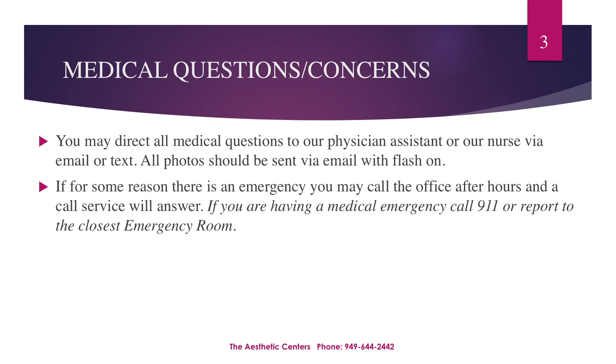Please direct all medical questions to our PA or nurse via email or text. All requested post-operative photos must be sent via email, and please make sure the flash is on. If for any reason you need to contact us after hours, please call our main office line and leave a detailed message with the answering service. If you are experiencing a true medical emergency, please call 911 or report to the nearest emergency room.